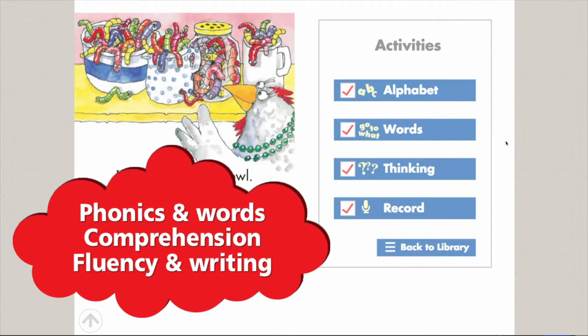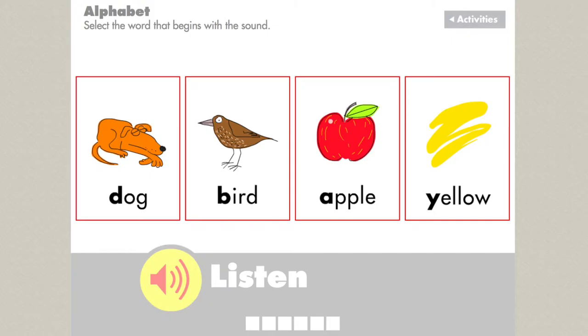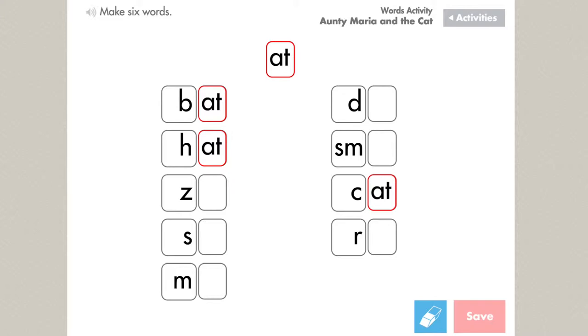The phonics activities at the lower levels focus on letter names and sounds, letter blends, word families, rhyming words, and high frequency words.